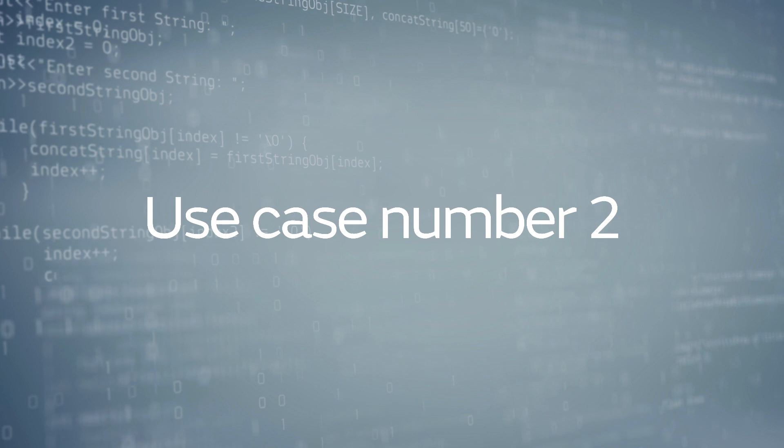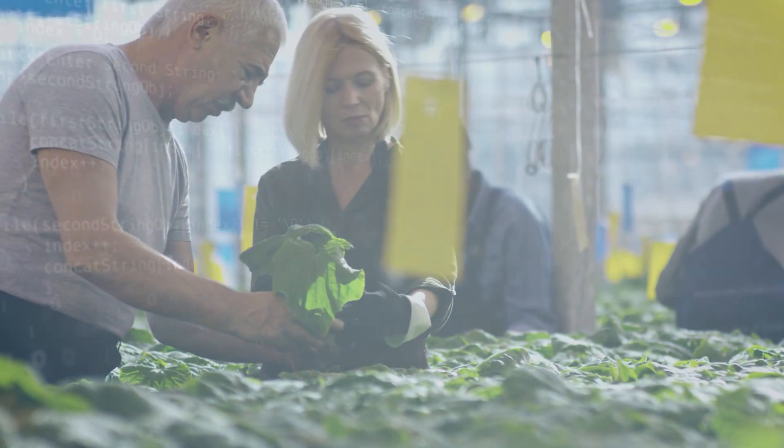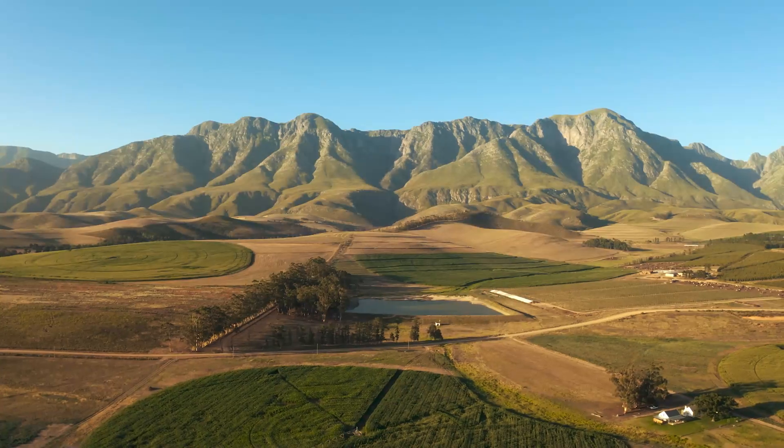Use case number two. In the second case, you are a regional authority in charge of monitoring pest outbreaks in olive trees across your province. In the last few years, attacks of the olive fruit fly have increased.